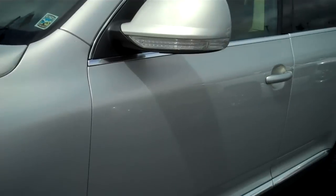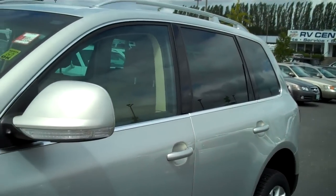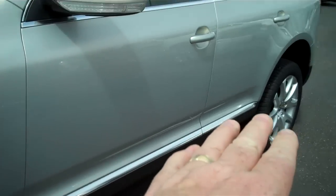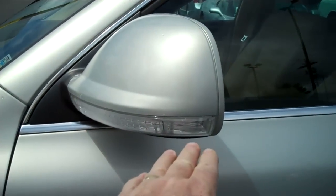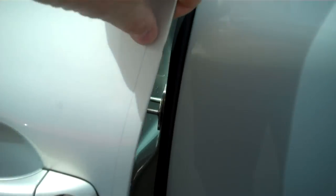Looking down the side, I see no door dings, no dimples, no scratches or paint transfer. Chrome package, tinted glass removing 99% of all UV rays from entering. No scuffs on the mirror — a lot of times you'll see that there. The plastic trim to protect the paint on the door.